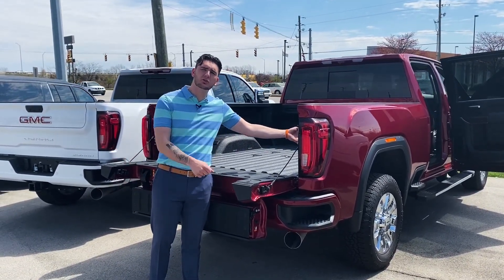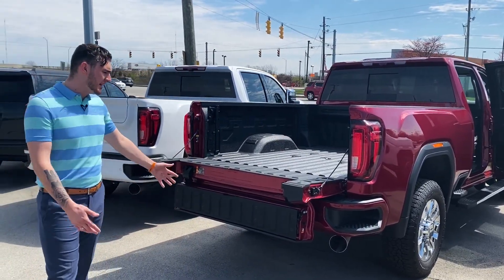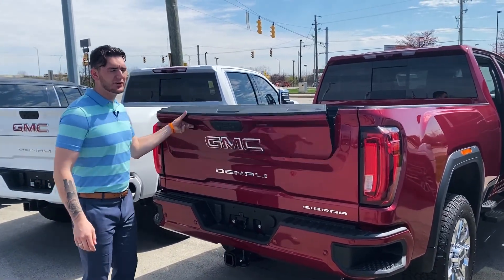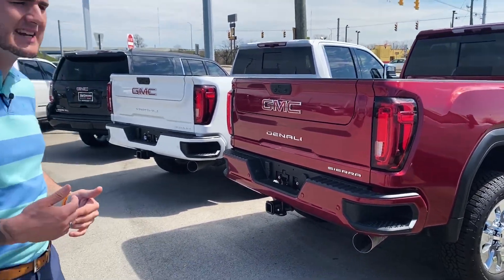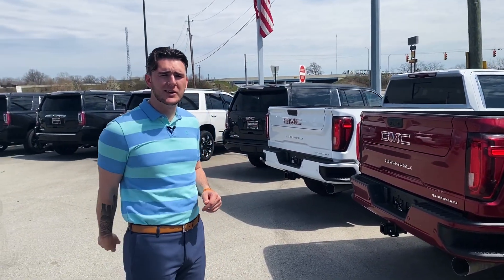The Denalis are also going to come with — and even our light duties come with — a 120-volt hookup in the bed, so you have a 120-volt power outlet in the bed as well. The 2020 diesel Denali HD — these things are the kings of the road. Please come see me or call with any more questions. Gunner here at Race Coming Northeast Buick GMC — thank you for your time.